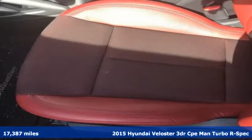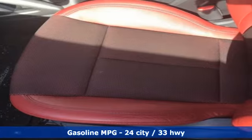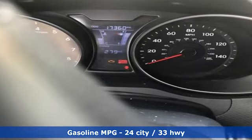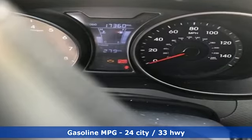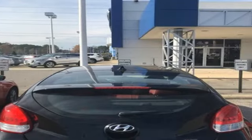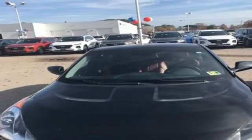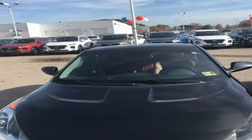You'll look forward to every drive with features like these: streaming audio, power heated mirrors, leather steering wheel, wireless phone connectivity, manual tilting steering column, manual transmission, aluminum wheels, sport suspension, and intercooled turbo inline four cylinder engine.